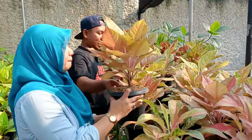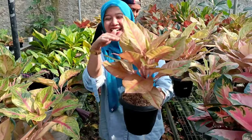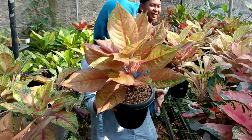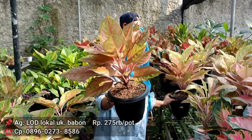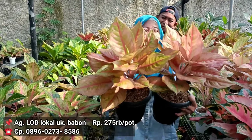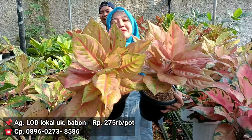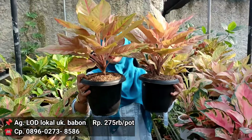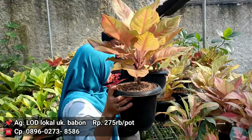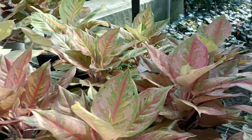Di sini ada LOD besar, tapi yang besar. Emang ada yang kecil, ada yang sedeng, ada yang gede. Ini jumbonya, atau babonnya. Berapa dengan harga babon? 275 aja. Dan salutnya dengan ukuran segini, proses nunggunya tuh bisa lebih dari satu tahun, bisa empat tahun. Setelah itu bisa dapat yang warna bagus dengan ukuran besar dan lokalan. Tambah lagi dengan isinya banyak banget di daun. Ngeliatnya enak ya, pakai potnya juga pot palm, keliatan aura gagahnya lebih keluar.